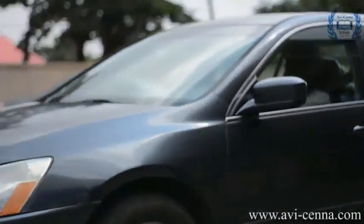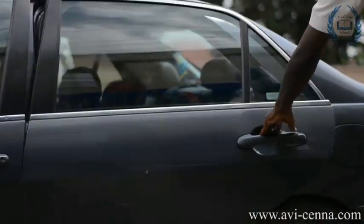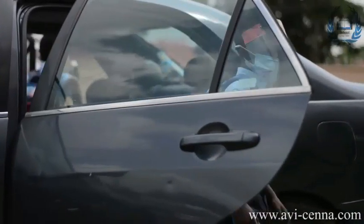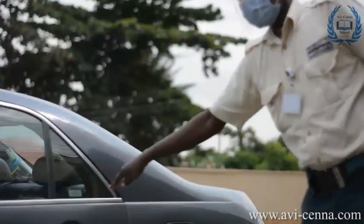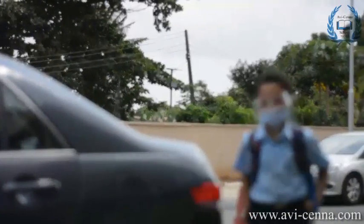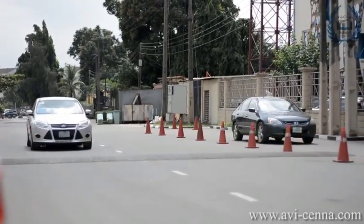On arrival, cars must follow the direction of the security guards and the flow of traffic. Temperature checks will be conducted by the security while you are still seated in your car. Please note that if your temperature is above normal, which is between 36.5 and 37.5 degrees Celsius, you will be asked to remain in your car and return home.